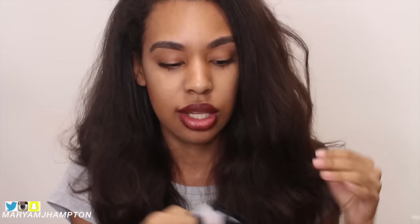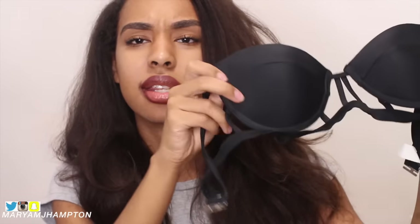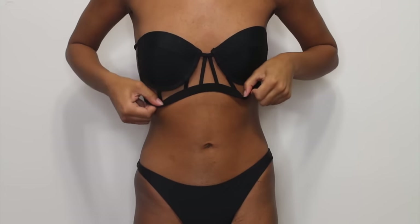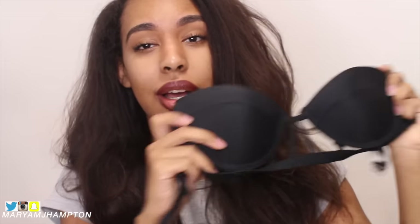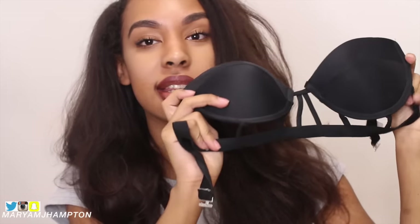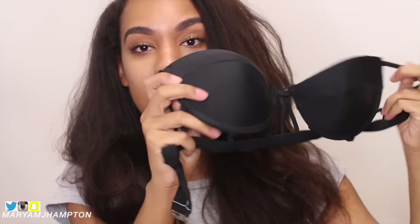I think everyone needs like a basic black triangle bikini. The next set I bought last summer and it actually had straps but I lost the straps, so it's just a strapless style now. It has the cage detailing and these are the bottoms — just basic bottoms.